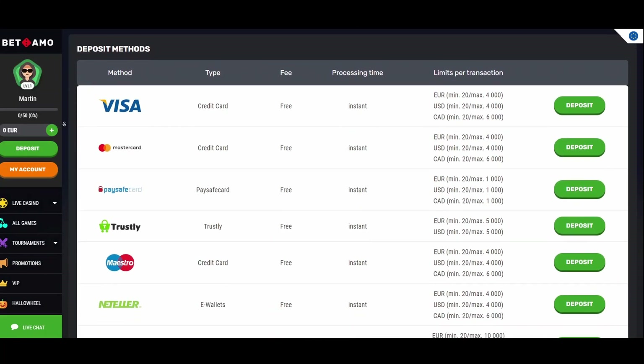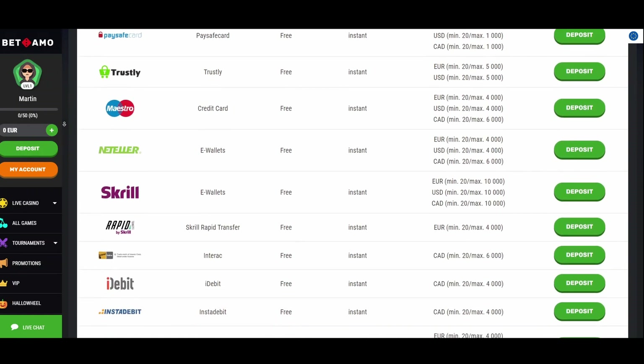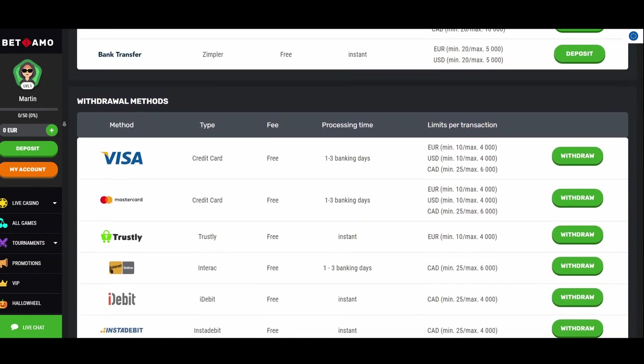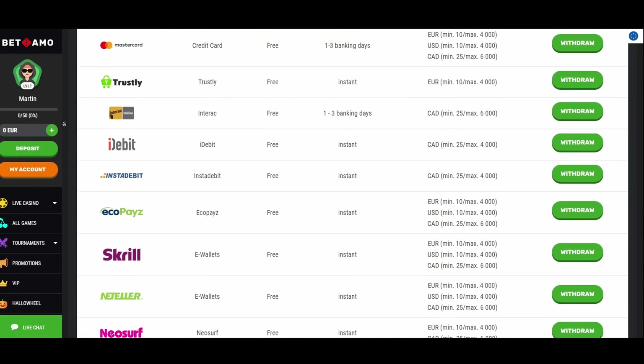You can use numerous methods to deposit and withdraw funds from this operator. Here are some of them: Paysafe Card, Neosurf, Instadebit, iDebit, EcoPayz, Trustly, Visa, Skrill, Klarna, Interac. Play responsibly.